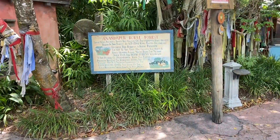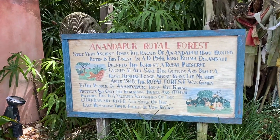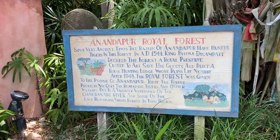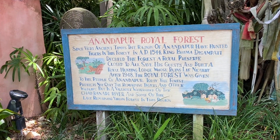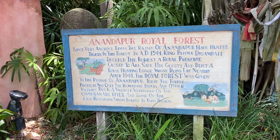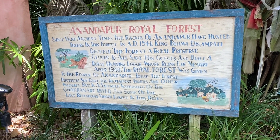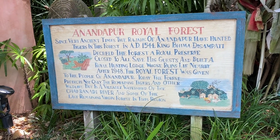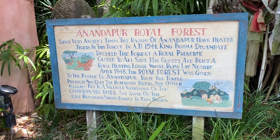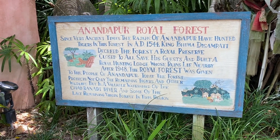One of the things you first see before you even walk in is information about the Amandapur Royal Forest and the backstory of the king who had decreed this forest a royal preserve. He built a hunting lodge, and those hunting lodge ruins lie nearby as you walk through. The royal forest was given to the people of Amandapur, and today it protects not only the remaining tigers and other wildlife but also the valuable watershed of the Chakranranadi River.